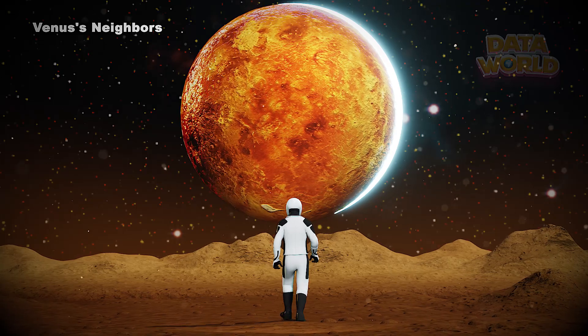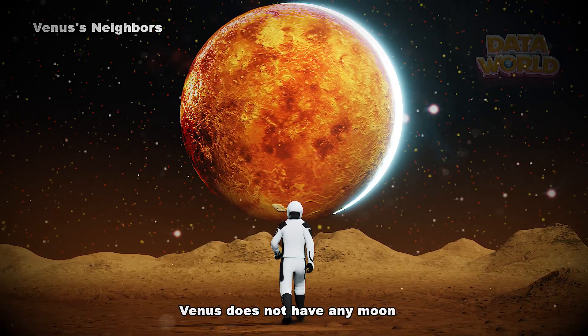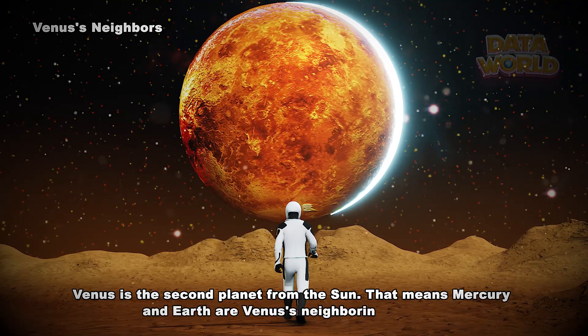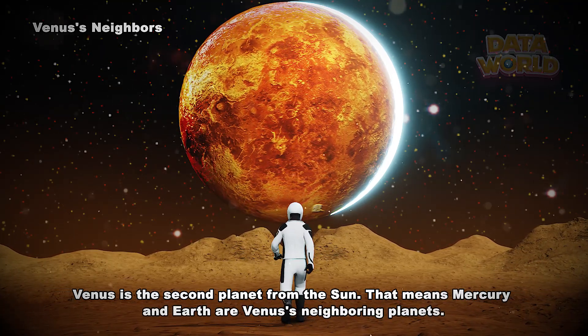Venus's neighbors: Venus does not have any moons. Venus is the second planet from the Sun, which means Mercury and Earth are Venus's neighboring planets.